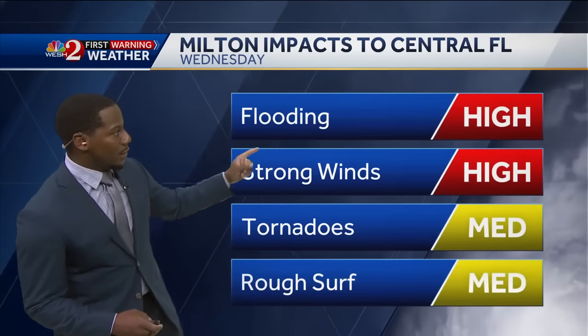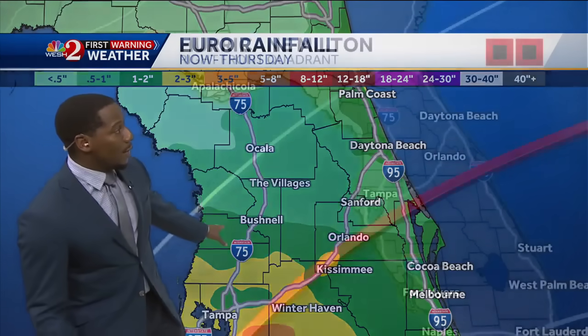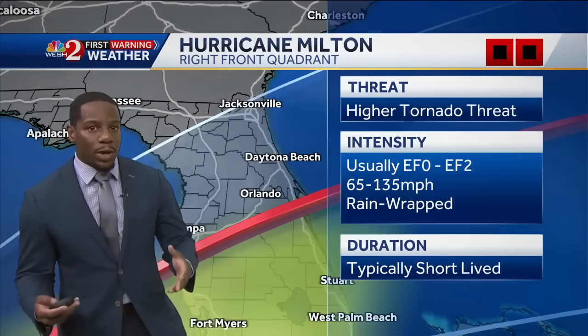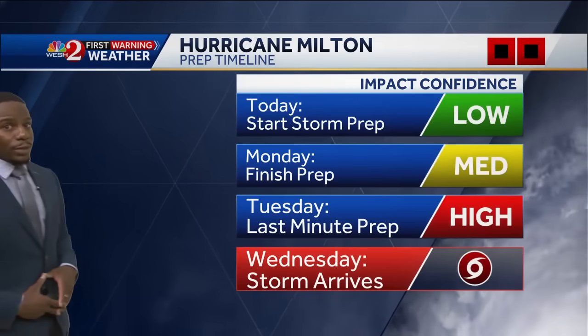Here's a look at the impacts: flooding, strong winds, tornadoes, rough surf, and heavy rain — it all depends on where this cone of uncertainty is going to make landfall. We can see pockets of precipitation up to maybe even 12 inches, and even the chance for some rain-wrap tornadoes. Now is the time to get prepared, because Milton is certainly on its way.